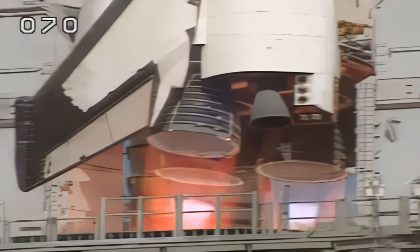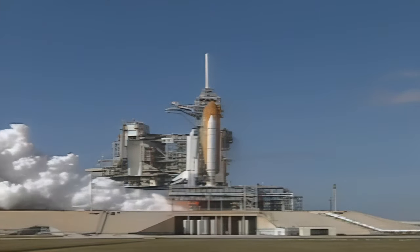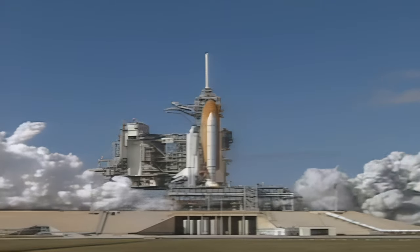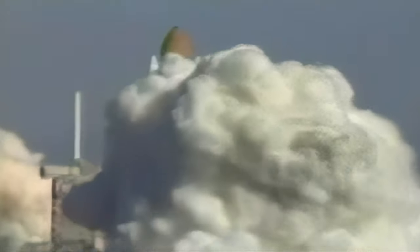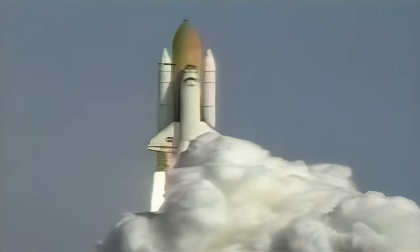Five, four, three, two, one. We have booster ignition and liftoff of Space Shuttle Columbia, with a multitude of national and international space research experiments.